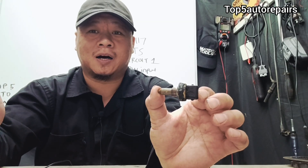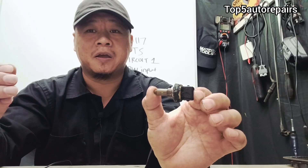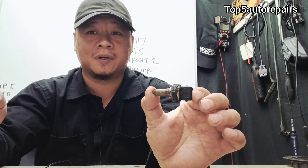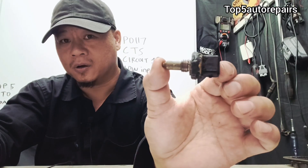Welcome back to Top 5 Repairs. Today I'm going to explain why you're getting P0117 coolant temperature sensor circuit low.